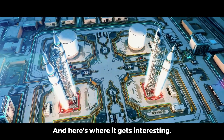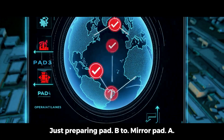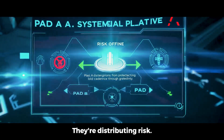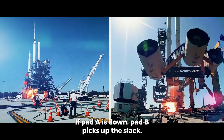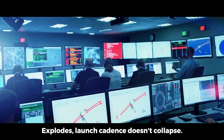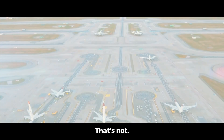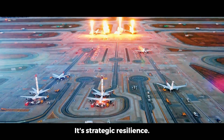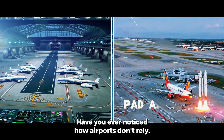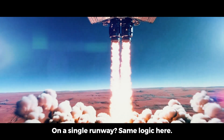SpaceX isn't just preparing Pad B to mirror Pad A — they're distributing risk. If Pad A is down, Pad B picks up the slack. If a booster explodes, launch cadence doesn't collapse. That's not just redundancy, it's strategic resilience. Have you ever noticed how airports don't rely on a single runway? Same logic here.